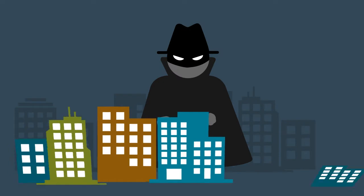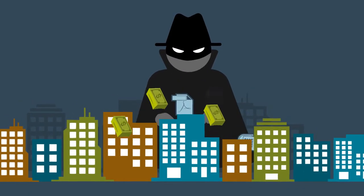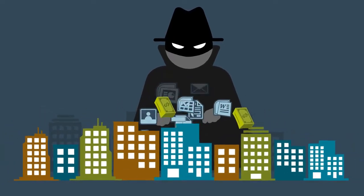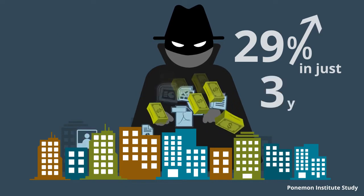So the big question is: can you afford to ignore the problem? According to the Ponemon Institute, the average cost of breaches at organizations has jumped past $4 million per incident — a 29% increase from three years ago.